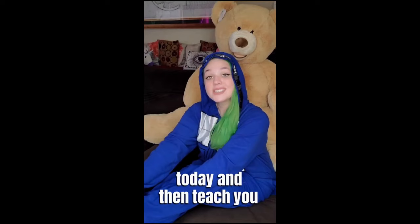Hi, I'm Keeley. I'm a cuddle therapist. Today I'm going to teach you the cuddle position: best seat in the house.